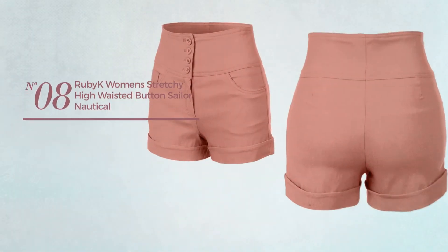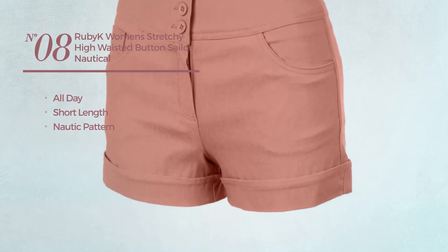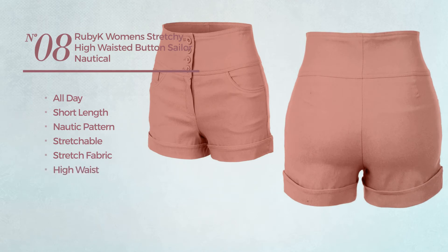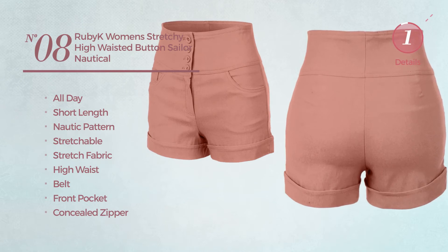Number eight: an all-day short length shorts featuring a knit pattern, made of stretchable stretch fabric. This shorts includes a high waist belt, front pocket, and concealed zipper, available in 20 more colors.